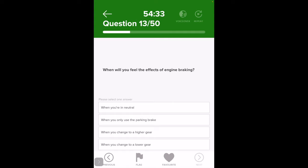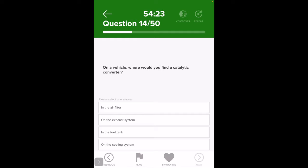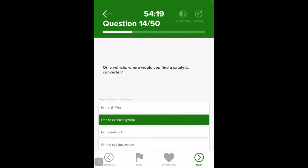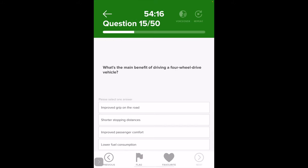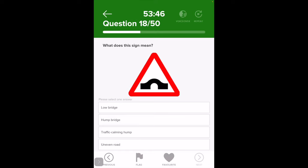What's the speed limit where you can see street lights but no speed limit signs? 30. Traveling alongside a residential street with parked vehicles on the left — why should you keep speed down? When will you feel the effects of engine braking? Where would you find a catalytic converter? What is the main benefit of driving a four-wheel-drive vehicle? How will your journey be affected by traveling outside busy times? What should you do if you overtake a cyclist when it's very windy? Allow extra room.